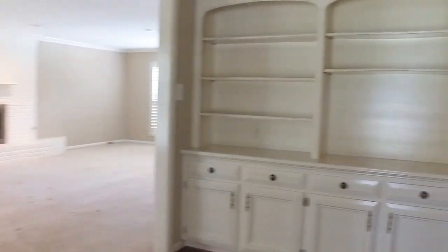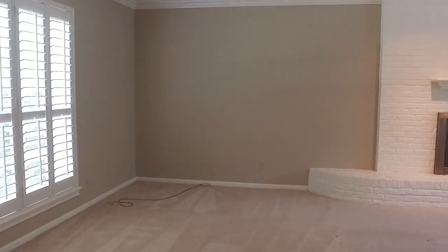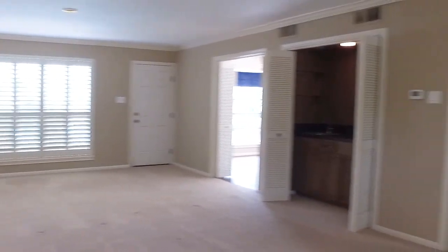There's custom built-ins in this home and plantation shutters. A big fireplace in the family room. Lots of space for your family to really spread out. An abundant amount of storage and look at the size of this room. With the square footage this home offers, all the rooms are very large.